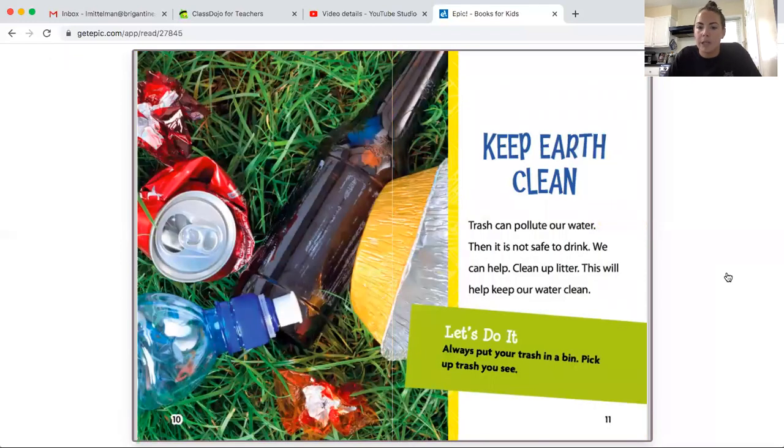Keep earth clean. Trash can pollute our water, then it is not safe to drink. We can help clean up litter — this will help keep our water clean. Always put your trash in a bin and pick up the trash you see.